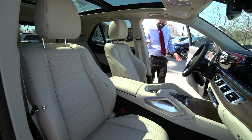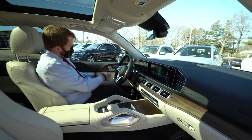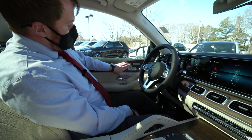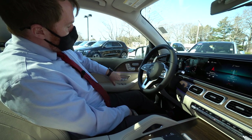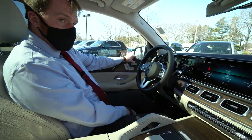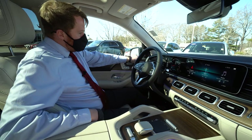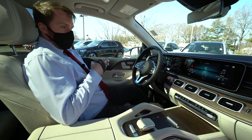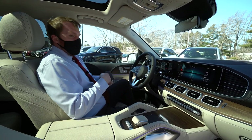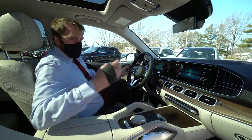Looking at the door, we have the multi-memory seat function — three different driving positions. We also have heated and ventilated seats for both driver and passenger. There's an upgraded Burmester sound system so when you're playing your favorite song on a long road trip, you can really get the kids excited.